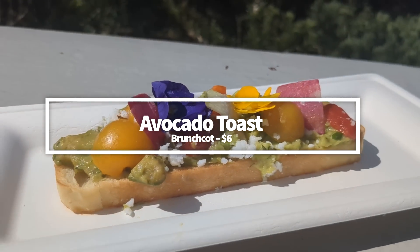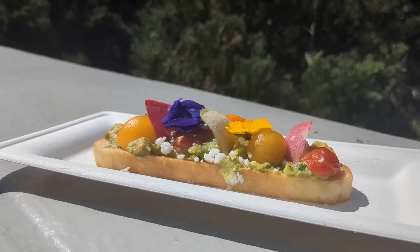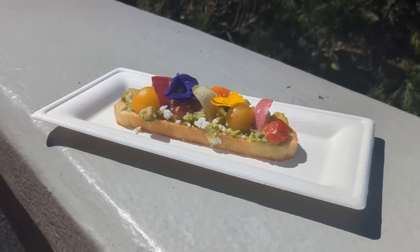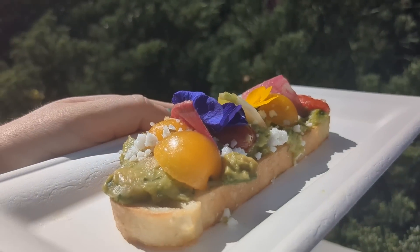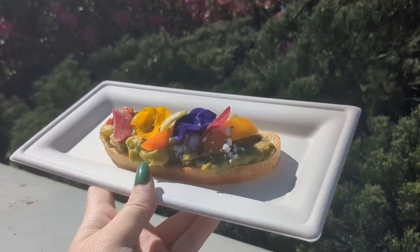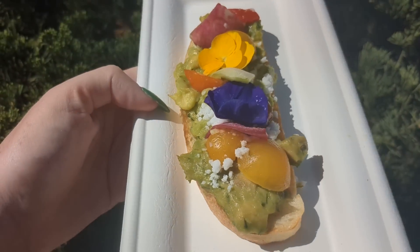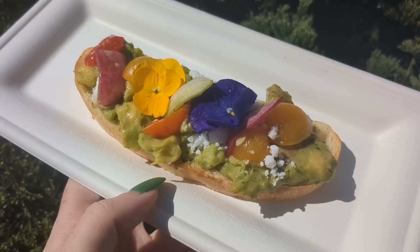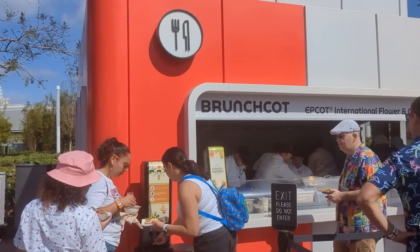There's another favorite at Brunch Cut this year — the Avocado Toast. This might sound like a dish you can make or get anywhere, but believe us, this one is worth a try. It's made with marinated toy box tomatoes on toasted ciabatta. We wish the portion size was bigger for the price, but the avocado was seasoned well, the toppings were wonderful, and the dish is beautiful. Plus, those fresh tomatoes add an amazing zing. It's also part of the Garden Graze food crawl. Get it for $6.